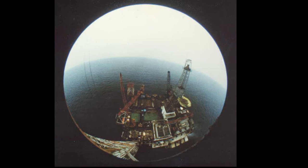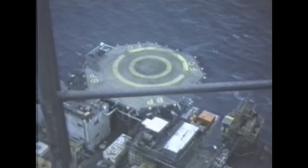The view from the top was breathtaking, looking down on the platform, way above the helideck and across the oil field to the other platforms.